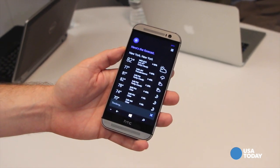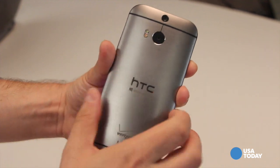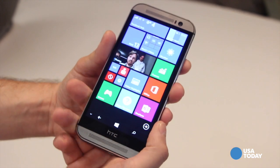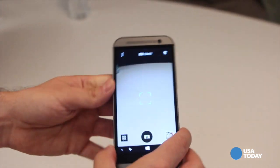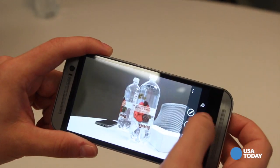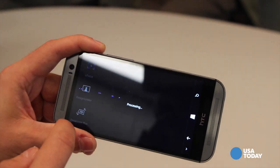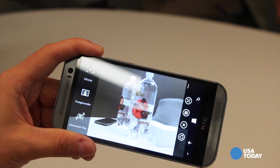HTC worked very closely with Microsoft to bring in some new apps. For example, when I flip around to the back, you'll notice we have a very unique camera on this device. We brought this camera from the Android version and had to work with Microsoft to bring compatibility for the two cameras. This allows depth perception in the camera — you can actually change the focus of photos after you've taken the image. We had to bring that capability to Windows Phone, and it's something we're very proud of.